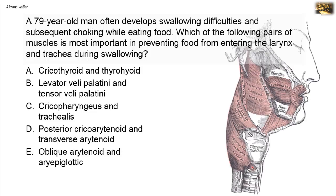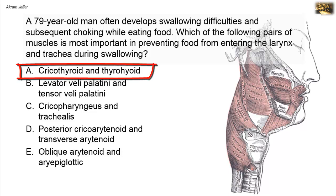Choking while eating results from incomplete closure of the inlet of the larynx. The inlet of the larynx is guarded by the epiglottis, and it's the epiglottis that moves backwards during swallowing. This is assisted by elevation of the larynx as a whole, resulting in closure of the inlet, thus preventing food from entering the larynx and trachea during swallowing.